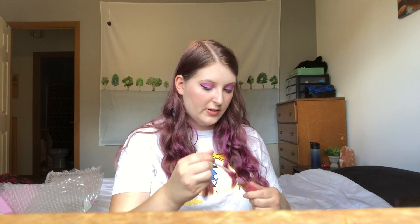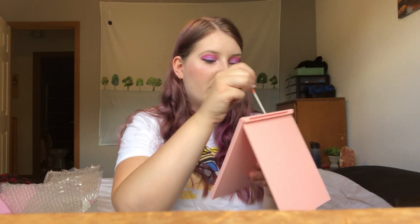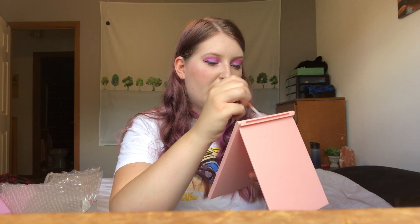Now we're going in with the Moonlight Lip Bundle. I'm putting on the ultra blotted lip in Bun Head — it's this pretty pink. Once that dries I'm putting on the ultra glossy lip in Sailor Moon, which is beautiful with a little bit of an orangey-peach tint but not too much.